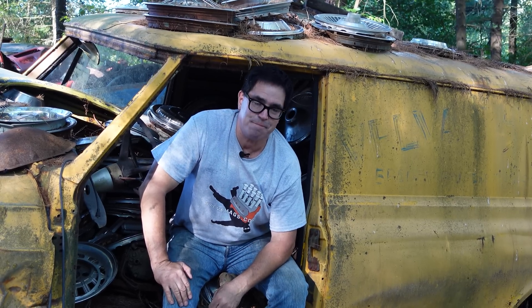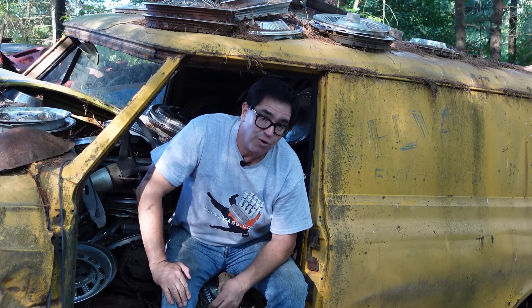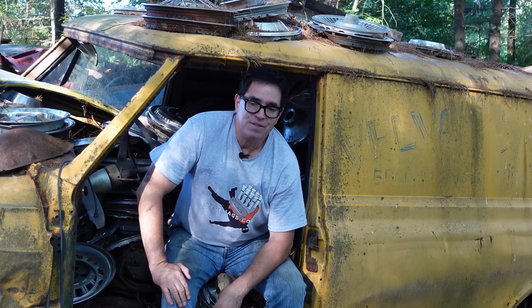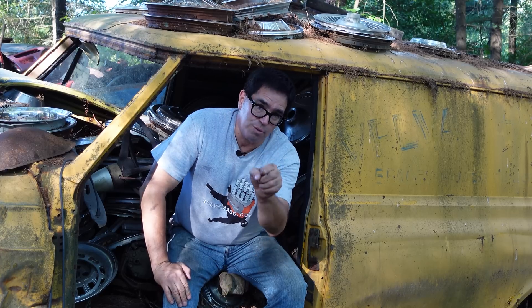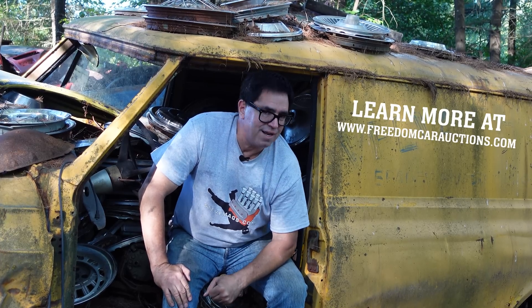That was her '58 Impala. That car is going to get sold at no reserve on October 1st at the inaugural Freedom Choctaw Collector Car Auction in Durant, Oklahoma. Be there if you want to take a shot at that car and check out a great auction. Okay, let's get right into the Junkyard Crawl here at Burniston Auto Wrecking.